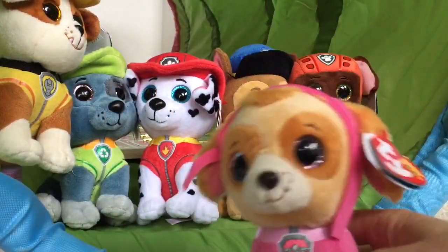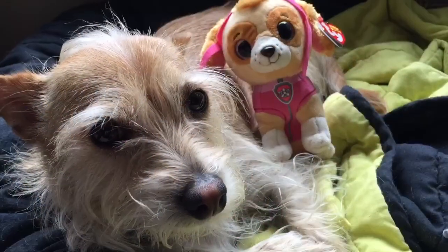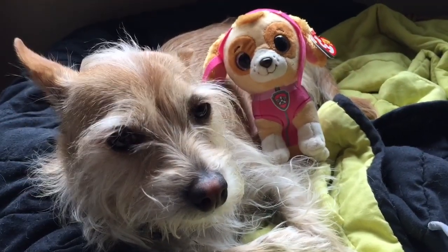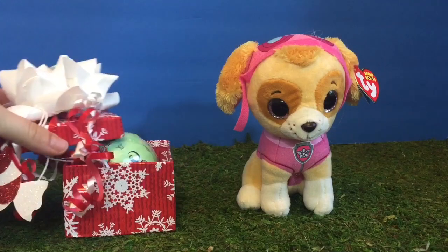Okay Skye, we have one more surprise for you. Poppy and I bought you a very special gift. Let's go and open it. We wrapped Skye's gift in a little red box with a white bow.